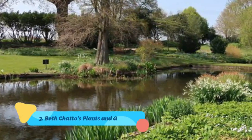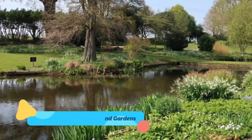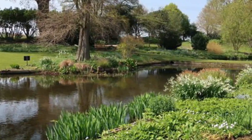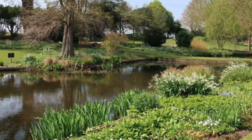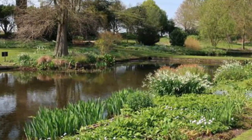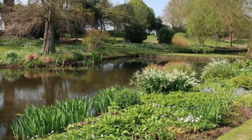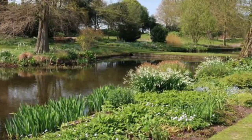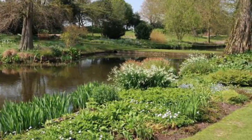Number three: Beth Chato's Plants and Gardens. If you're looking for serenity, you'll find it within the six-plus acres of exceptional grounds at Beth Chato's Plants and Gardens. An awe-inspiring beauty, this natural wonderland is a treat for your senses and it's only six miles from the heart of Colchester. Started by Beth Chato and her husband in 1960, this sprawling utopia is one of the most unique gardens you'll see.